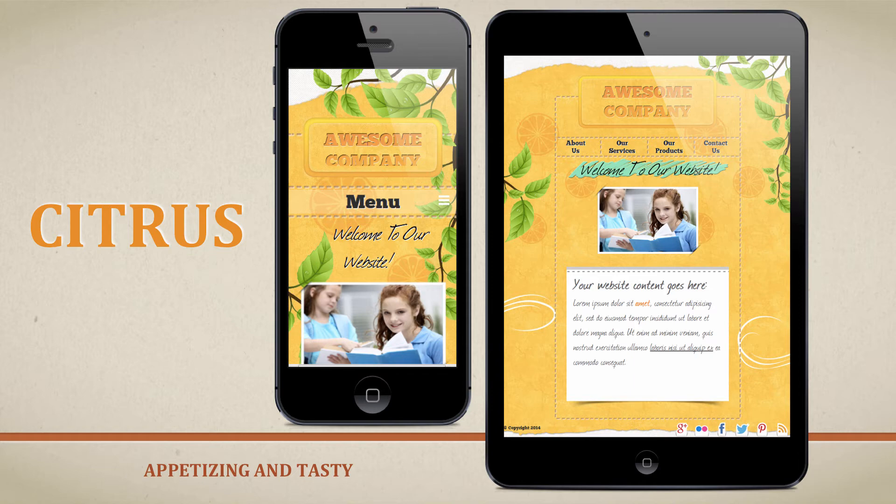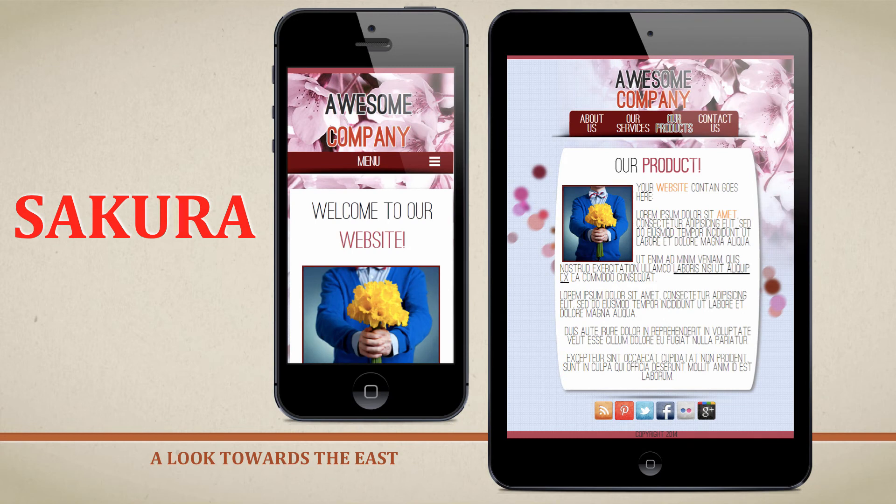The next template is the Sakura template — that's one of my personal favorites. It's got different shades of red and really grabs attention. This will be an instant hit amongst your clients.